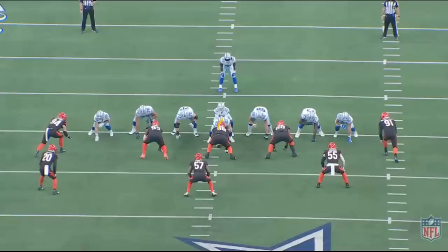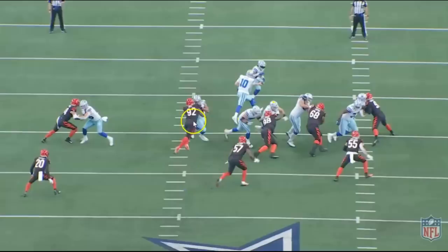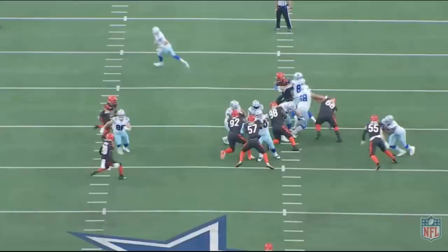Martin does a great job double teaming on the nose, really gets him moving and stretched out to the right. You can see him turn his head to number 57 — it's really that processing. He knows what his initial responsibility is. You can see the entire line stretching to the right; Steele does a good job with the backside seal. Martin, as he makes contact, turns his head and looks to number 57. That's a great job by both the right guard and right tackle, and Zeke picks up five to six yards on this play.